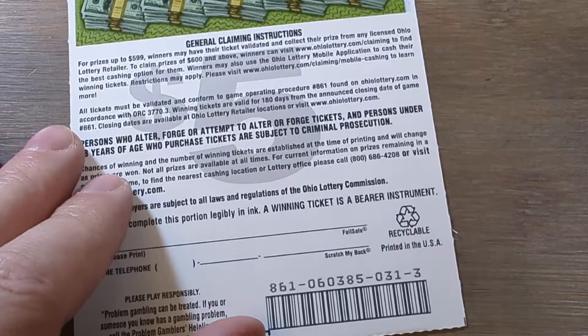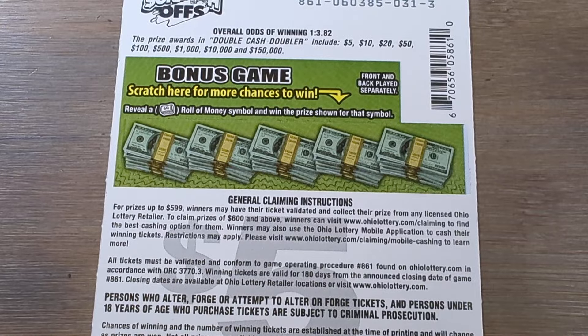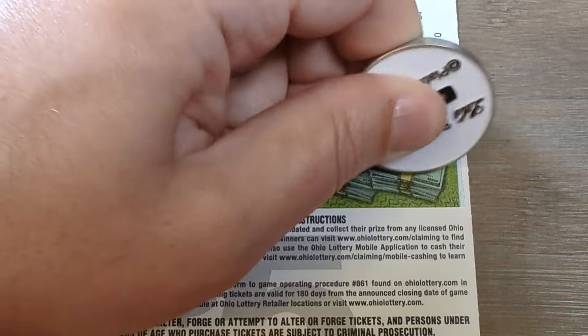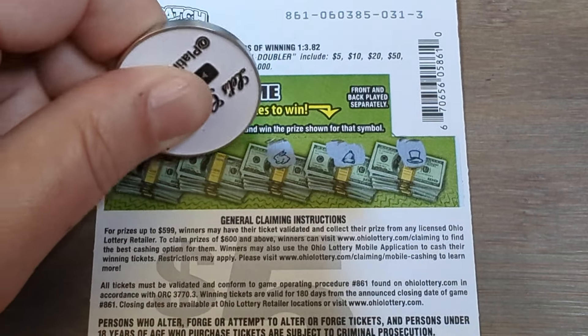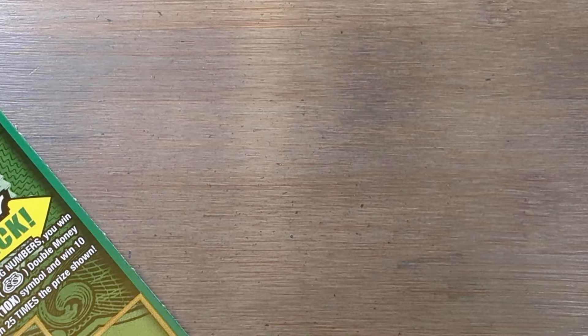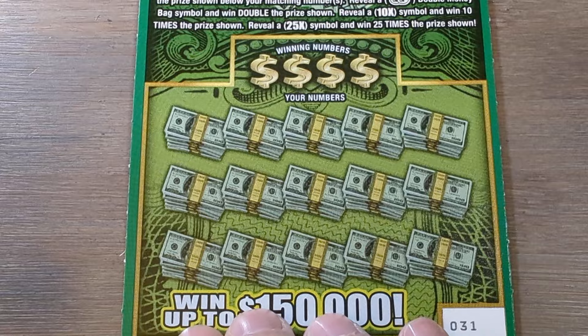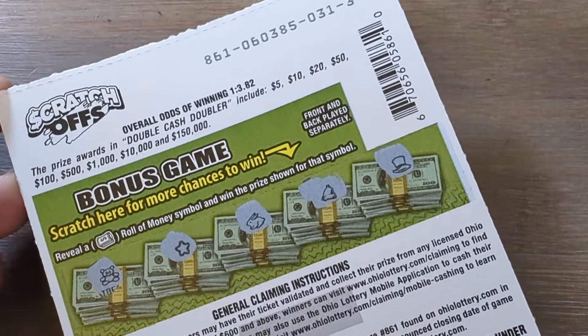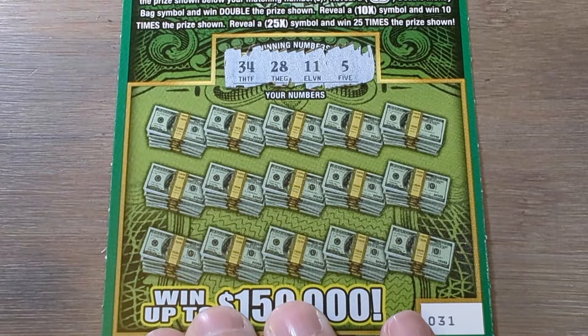Ticket 31 is up to bat. Appreciate you guys all being here. Don't forget to hit that like on the video. Subscribe if you're new to the channel here at Platinum Buddy — we're playing Ohio Lottery all the time, having a great time with all of you. Come hang out in the live. I love the community that we have created here — all of you are amazing. Ticket 31: no bonus game on the back. Ten tickets we bought tonight — we got two winners so far. The odds on these tickets are 3.82, so we're right at odds with two wins.